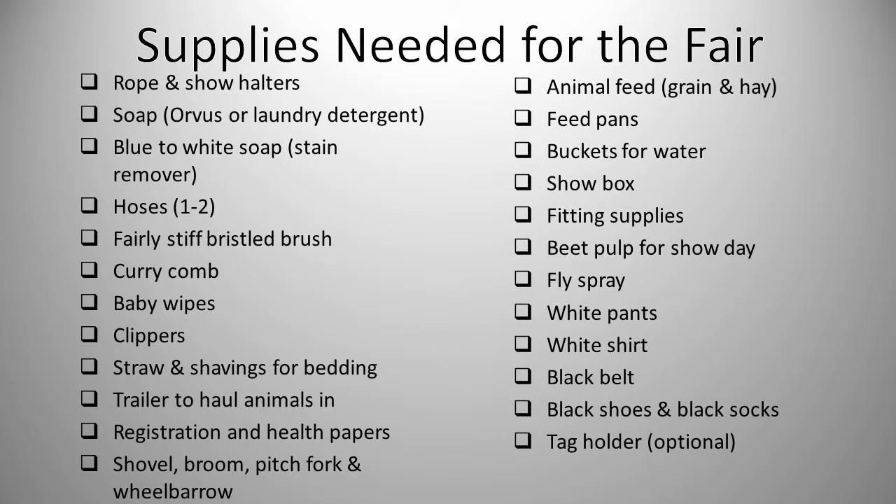To begin, I am going to go through a list of supplies dairy exhibitors may need before and during the fair. I know the list looks long and extraneous but every one of these things is necessary. These supplies are listed in order of when you may be using them, such as halter breaking, washing, comfort at the fair, cleanliness at the fair, feeding and watering, fitting, and lastly showing.